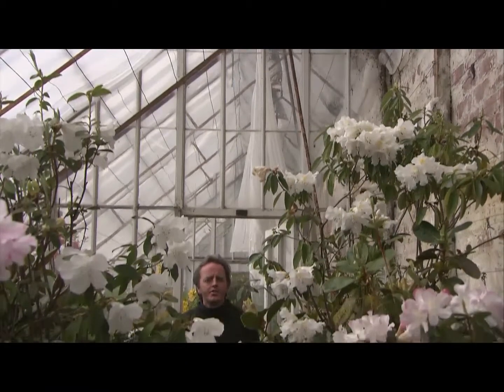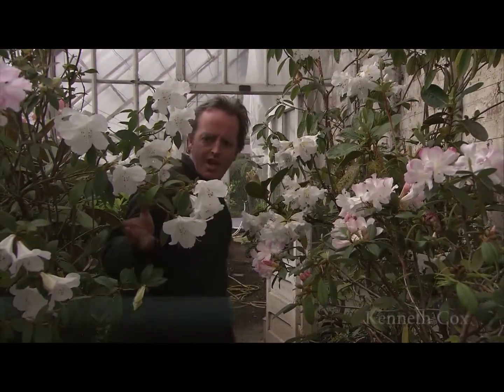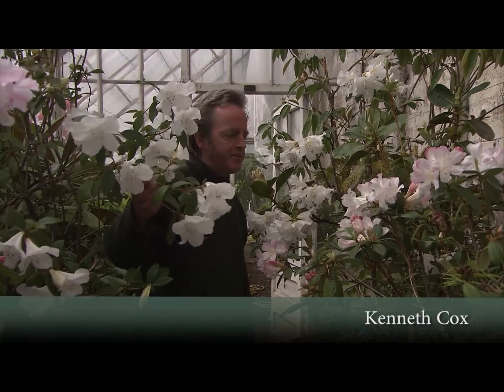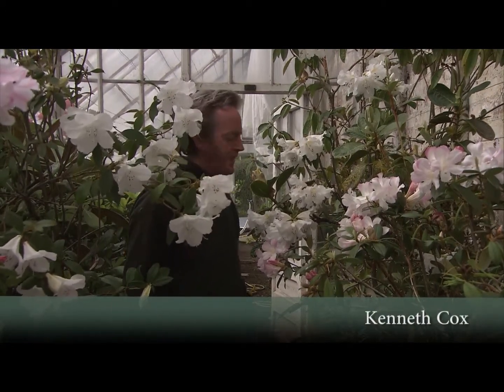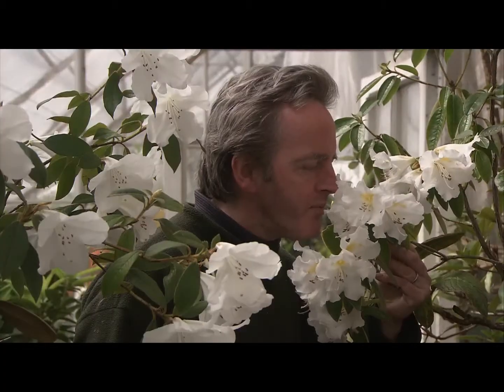We've now moved indoors into the greenhouses at Glendowick to look at these Modenia rhododendrons. As you see, mostly pale colored — pale pinks and whites. The thing that really makes these stand out is the incredible scent. Most of them have a sweet scent, sometimes it's a bit nutmeggy, sometimes lemony.